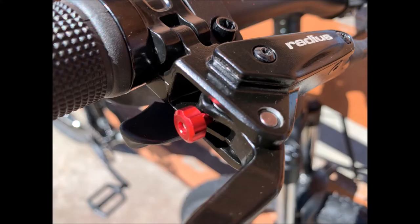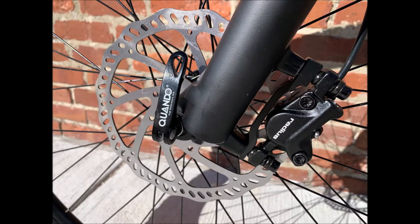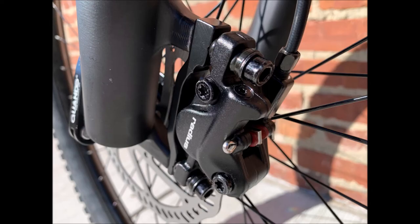Stopping power is handled by the Radius branded 160 millimeter front and rear hydraulic disc brakes with adjustable reach levers.